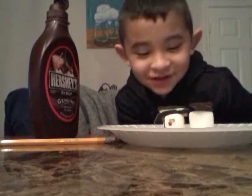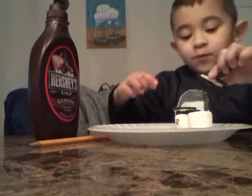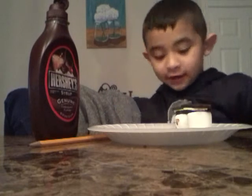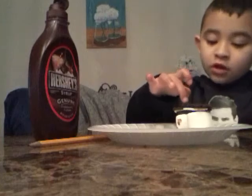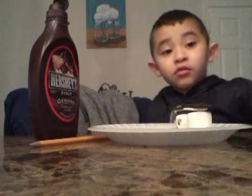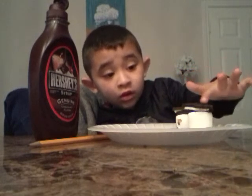Hey guys, today I'm making a recipe — I just made one, so I'm gonna make the other one. Here it is. Here's the secret ingredient: you have to get a pretzel, a marshmallow, an Oreo, and chocolate syrup. And it's the same thing on that one.